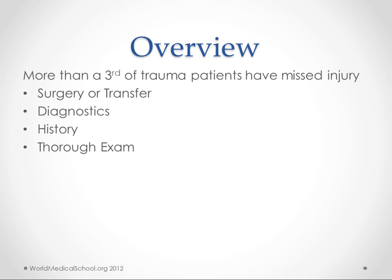More than a third of trauma patients have missed injuries, and it can be potentially life-threatening when we miss these injuries, so the Secondary Trauma Survey is very important. We're going to go over indications for surgery and transfer, diagnostics, history, and a thorough exam as part of our Secondary Trauma Survey.